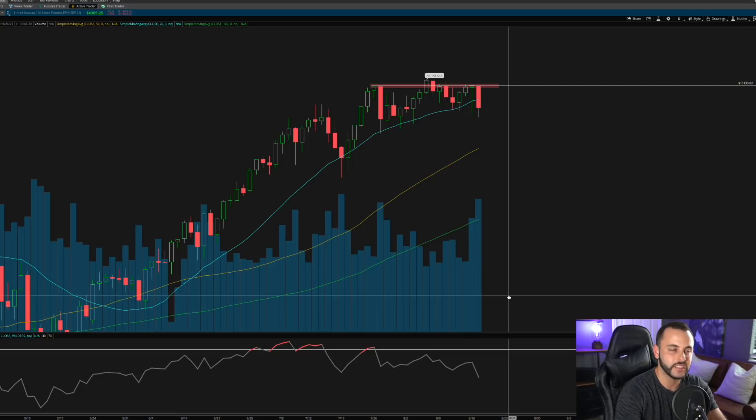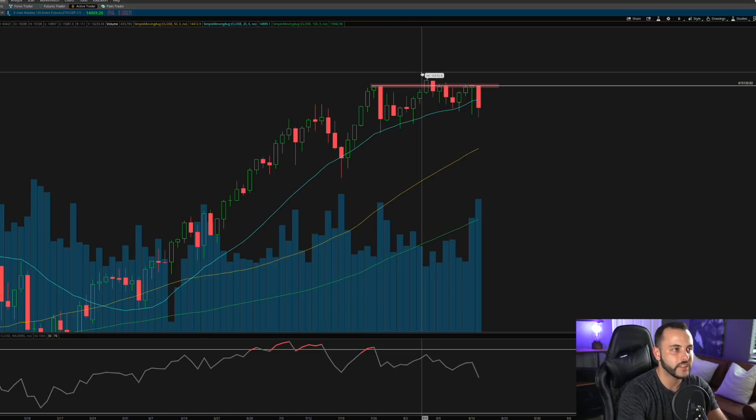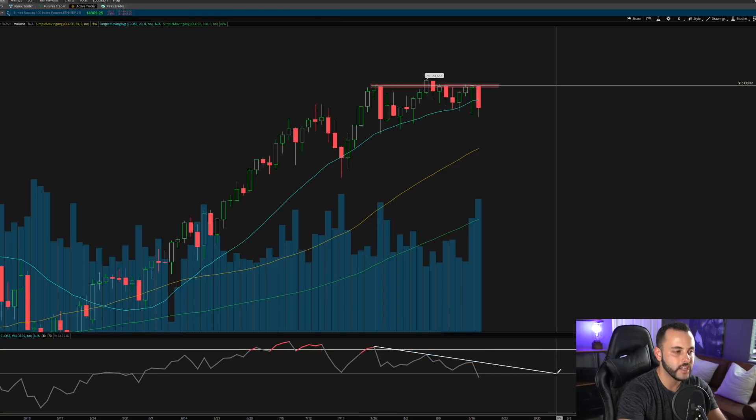Bearish divergence is very important to people who use this as a strategy — it's a sign of a slowdown and potential downside. You have a high here on July 26th where the RSI topped out around 70-71. Then on the next high on the NASDAQ, price pushed to new highs at 15,172 — but what happened on the RSI? It actually made a lower high. That is the beginning of bearish divergence: the NASDAQ going up making new highs while the RSI makes lower highs and is in a clear downtrend.